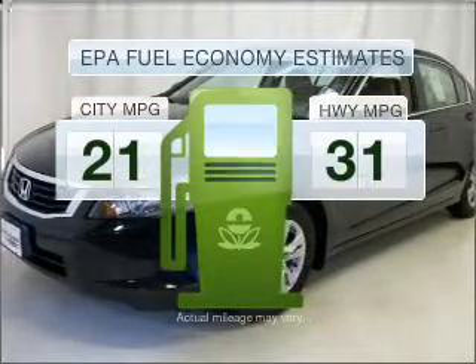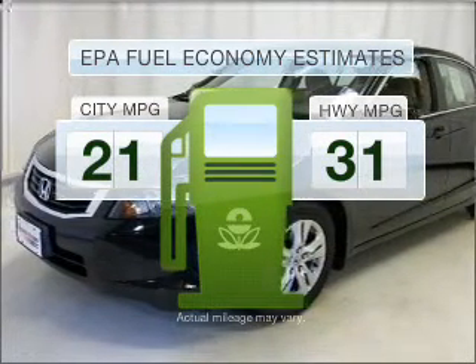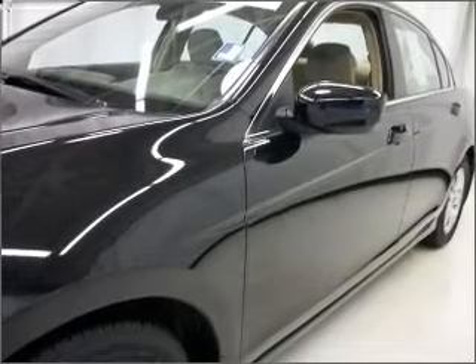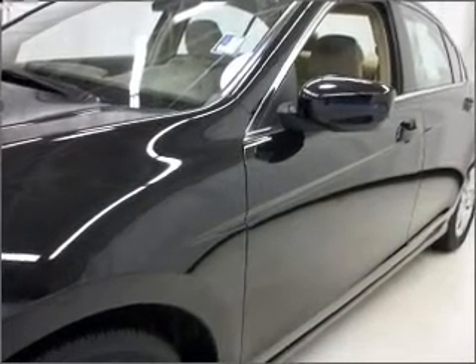Optimize your fuel economy while saving money in the long term with the great miles per gallon offered in this vehicle. With an efficient four-cylinder engine that responds smoothly to its 5-speed automatic transmission.